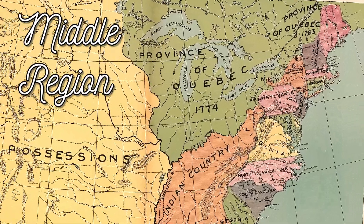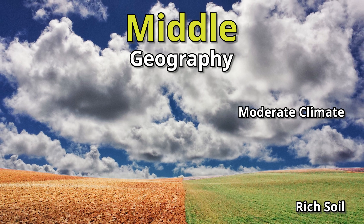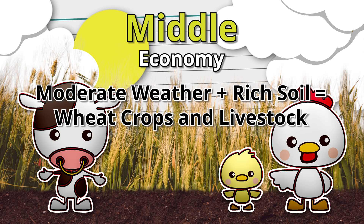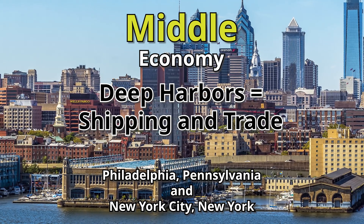Now we have our region at the top, New England, and our region at the bottom, the Southern Colonies. Let's go to the middle of a 13 colonies map — the Middle Colonies: New York, Pennsylvania, New Jersey, and Delaware. Being in the middle, their geography resembled both New England and the Southern Colonies. Temperatures were moderate — which means they felt just right, like in the story of Goldilocks. The soil was still rich, and there were deep harbors and rivers, leading to a diverse economy. Moderate temperatures plus rich soil equals wheat crops and livestock. The Middle Colonies grew so much wheat they earned the nickname the breadbasket. Deep harbors also allowed major trading port cities like Philadelphia and New York to develop.